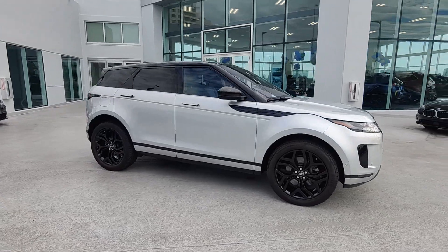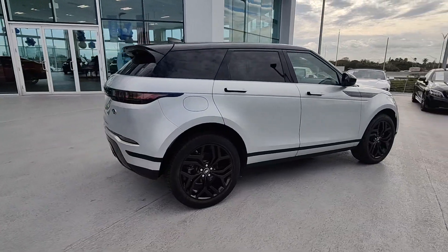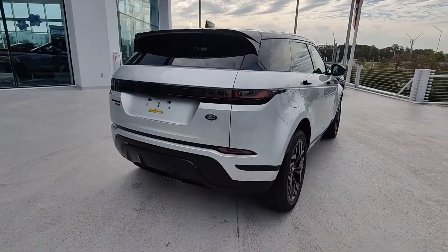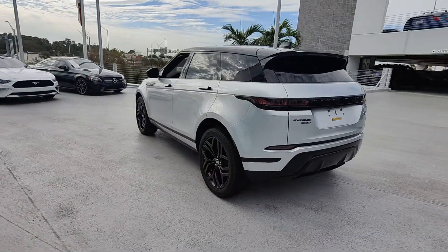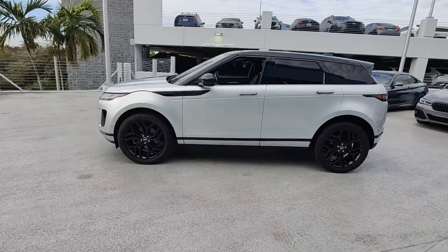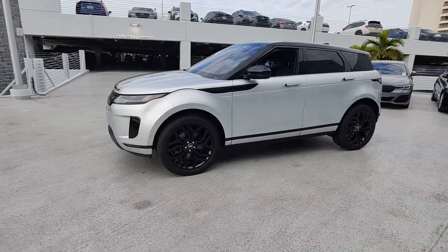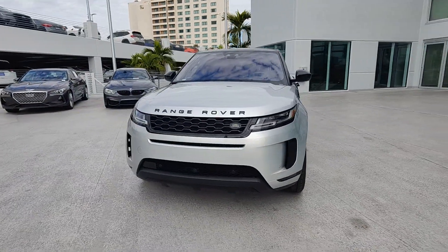Get a feel for the 2020 Land Rover Range Rover Evoque. With less than 35,000 miles on the odometer, this crisply styled Range Rover Evoque delivers solid versatility, lively performance, and tasteful design. Be prepared to relax and enjoy every journey in modern luxury underpinned by engineering excellence in this inspired subcompact SUV.